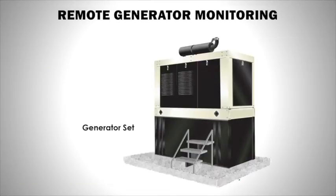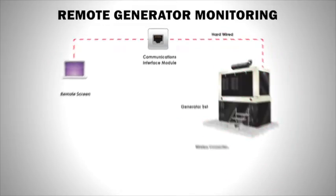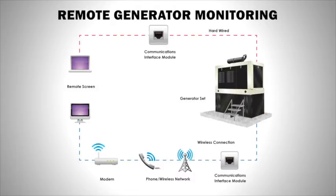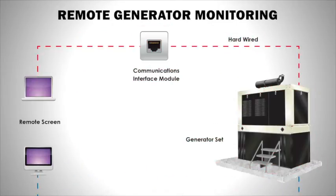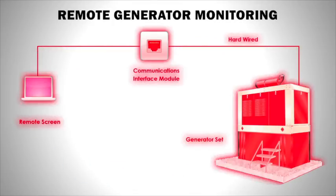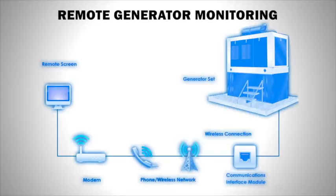The module can either be hardwired through the communications module to the operator's computer or connected by a wireless link. For remote monitoring, the remote enunciator in the generator controls has to be connected to a communication interface module either by a hardwired system or through a wireless system. The remote monitoring can be hardwired through a network with the communications interface module connected through a modem to the computer screen, but frequently the remote monitoring system is transmitted by a wireless network and modem.